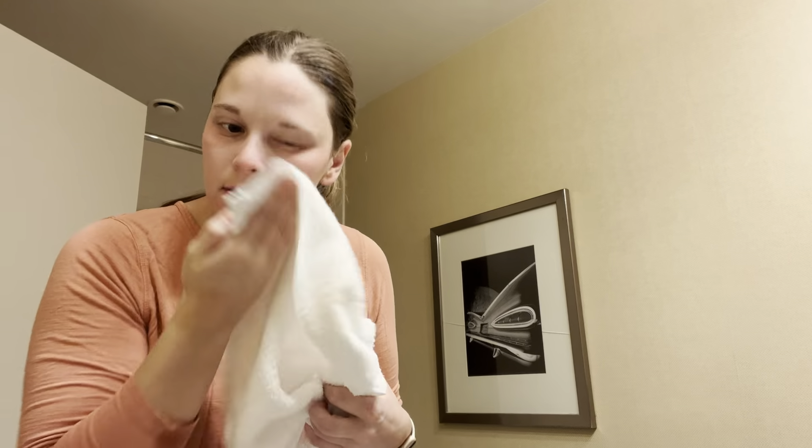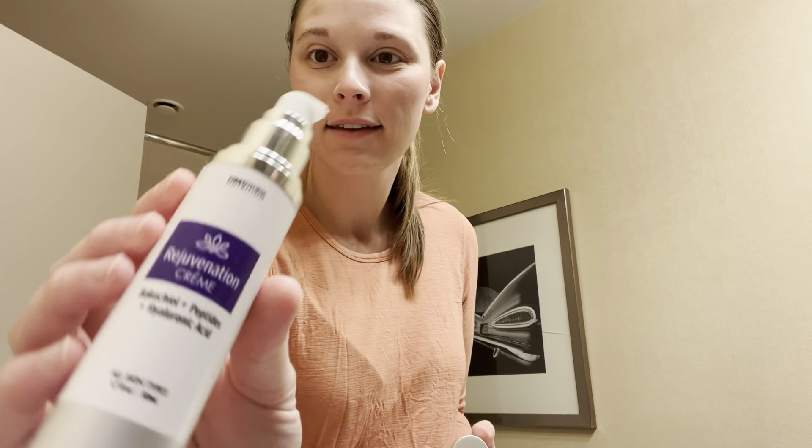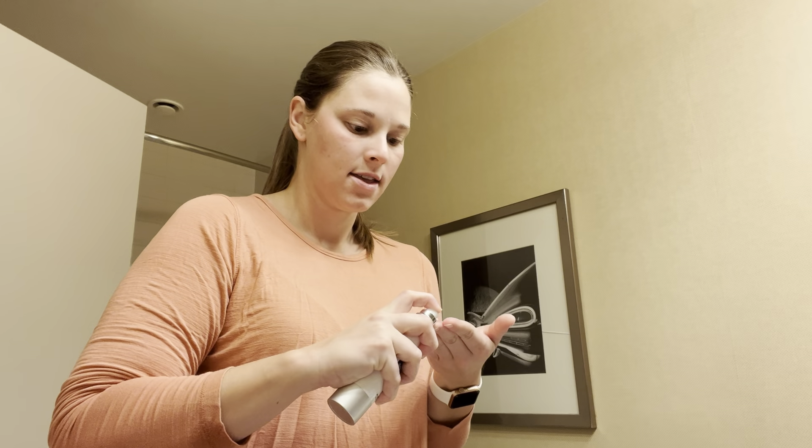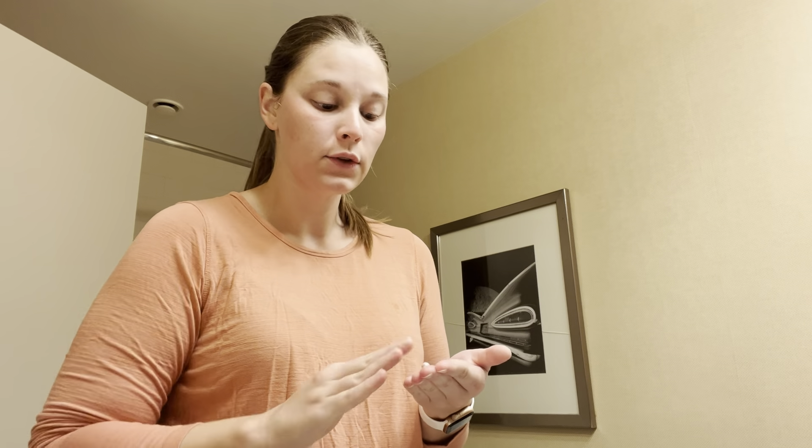We let that dry for a little bit and then I go in with this firming serum. Everything I have is from First Fit Nutrition. A couple years ago my face was breaking out so bad, so I started going to a girl to do facials and she got me on a skincare routine. We let that sit for a bit, then we go in with the rejuvenation cream.